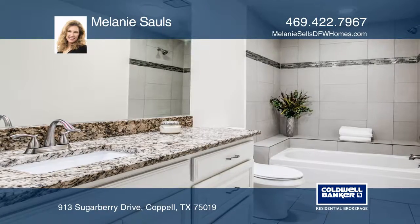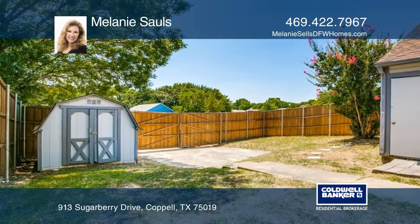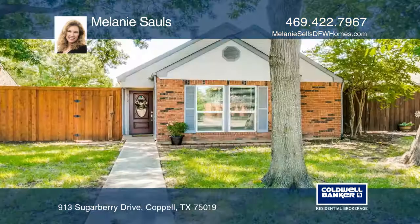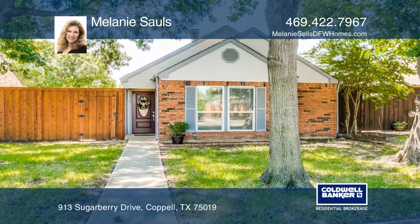This stunning home has three bedrooms and two updated bathrooms. There's an outside storage shed and plenty of room to entertain. Buy your dream home today by calling Melanie Sauls.